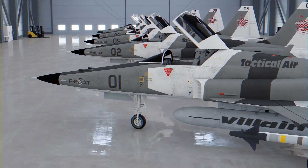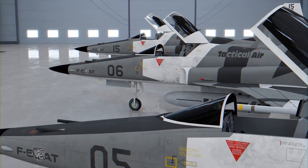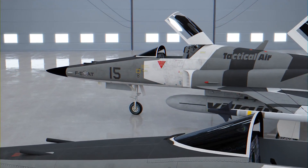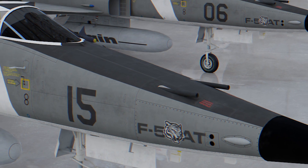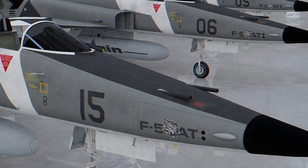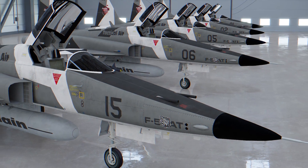The F5AT carries no live weapons. However, the weapon system can simulate both US and threat air-to-air missiles and guns. Defensively, the F5AT is equipped with radar warning receivers. Additionally, the F5AT is configured to carry both internal or external podded electronic attack systems.